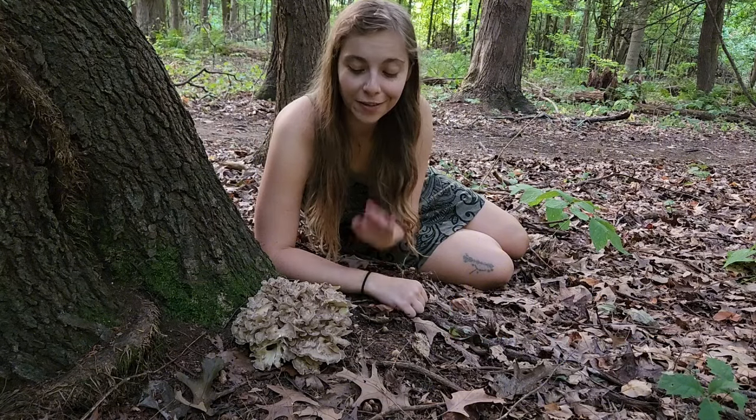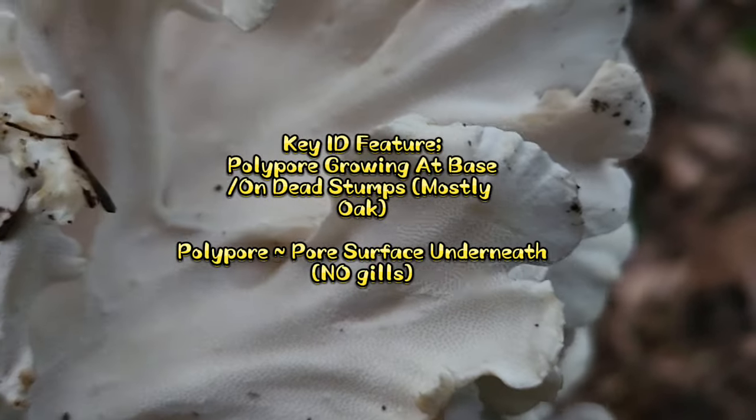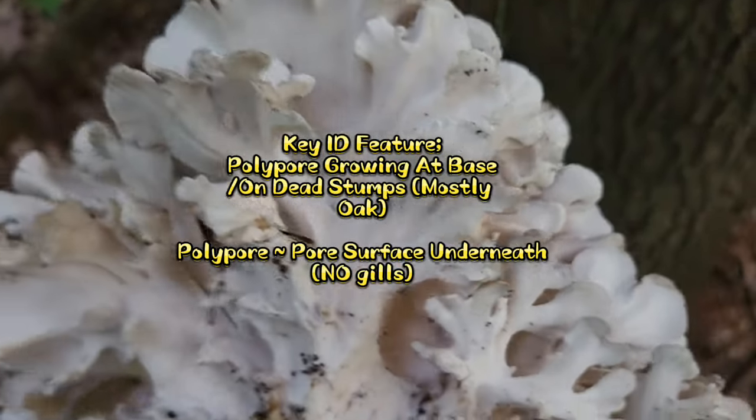Grifola frondosa is a polypore mushroom, as denoted by the pore surface that's underneath here. So when you find this mushroom, you're going to want to look underneath and make sure that there aren't any gills.